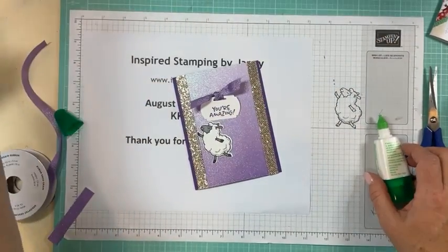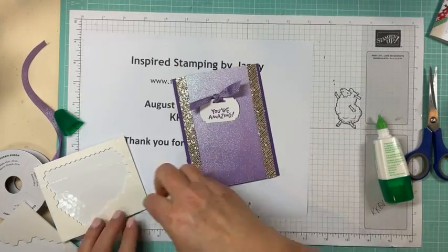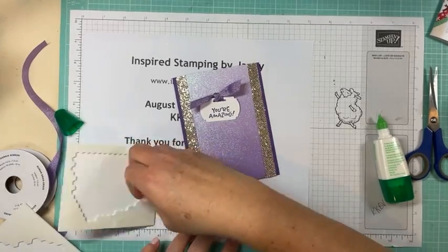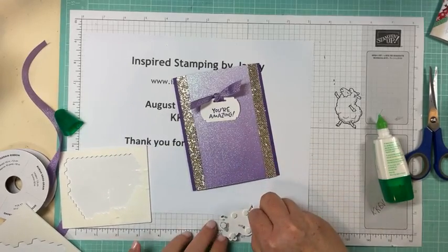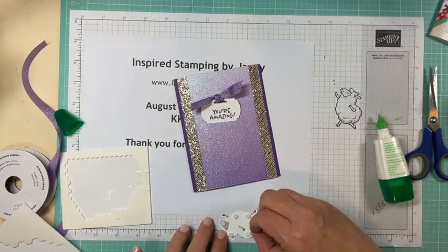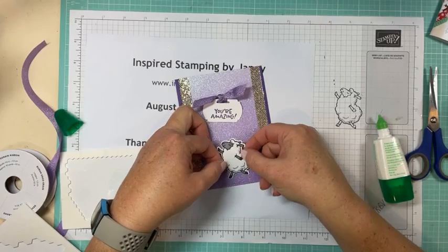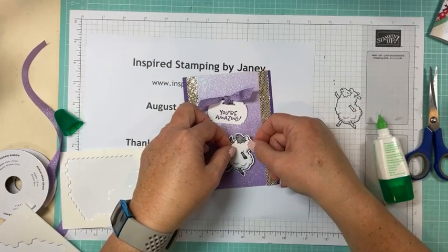I'm going to use our mini dimensionals on our sheep and get into all those little nooks and crannies of the die cut. You don't have to have every part of it covered — his legs are fine, his little arm is fine, arm or leg, whatever it is that sheep have. Okay, this sheep is dancing so he needs to be... that looks like ballet, this is a rock-and-roll sheep! So I'm going to put him like that.